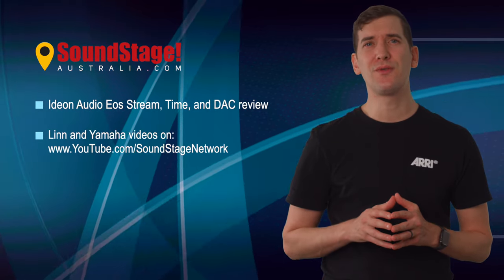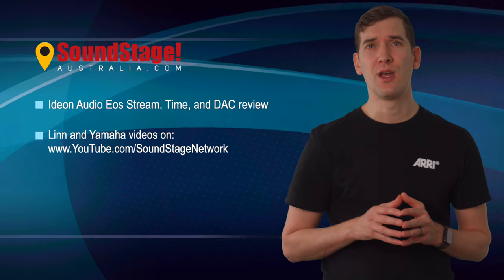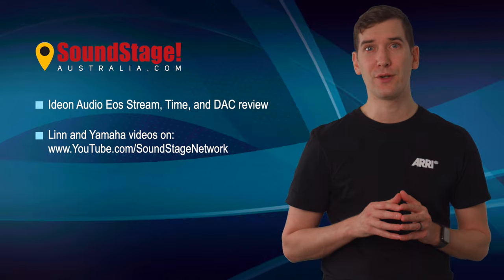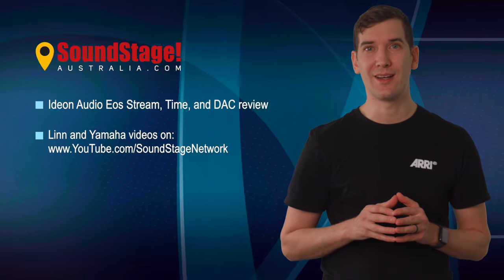Plus, in the next few days, watch out for our Soundstage Talks Australia on our YouTube channel, where Edgar Kramer interviews Linn's CEO, Gildan Tiffenbrun, to discuss the new Linn Sondek LP-1250 anniversary turntable, including how Tiffenbrun met designer Sir Johnny Ive.